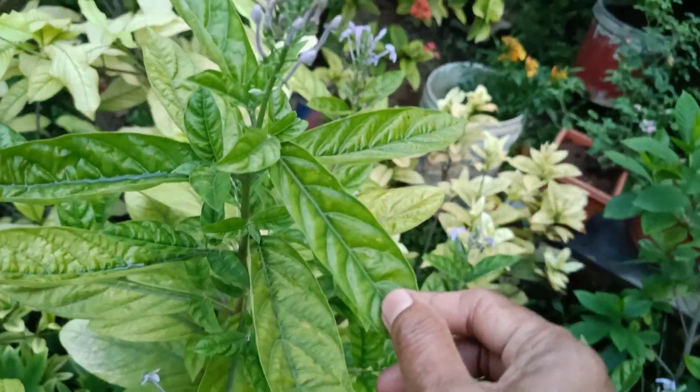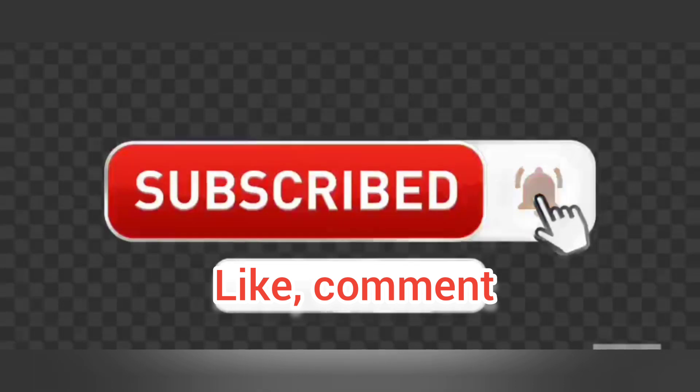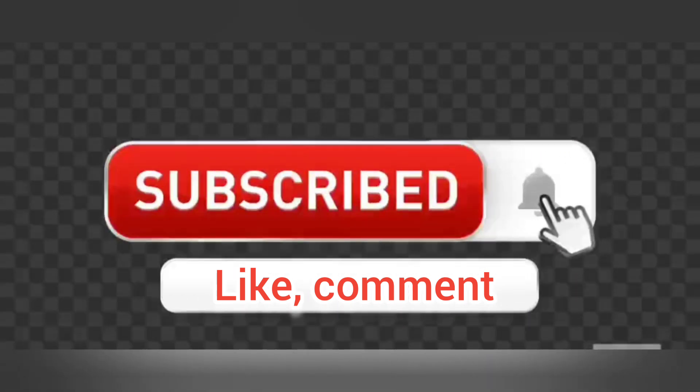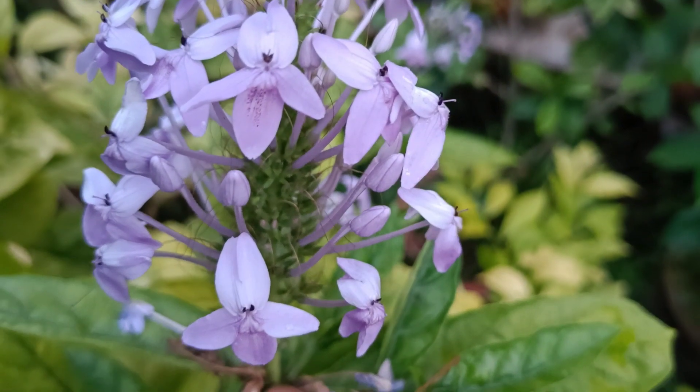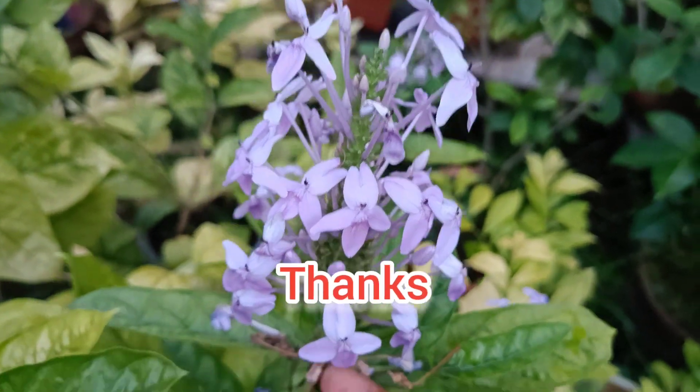If you like this video, please like, comment, share, and subscribe. Thanks for watching.